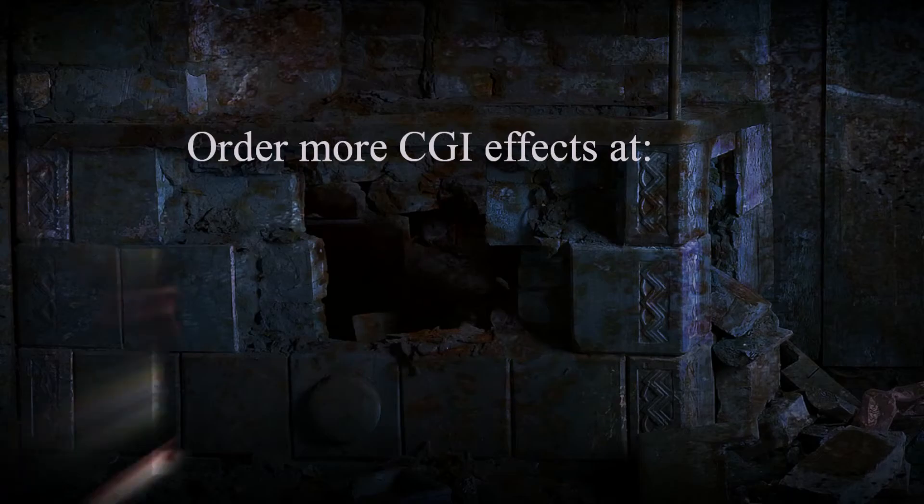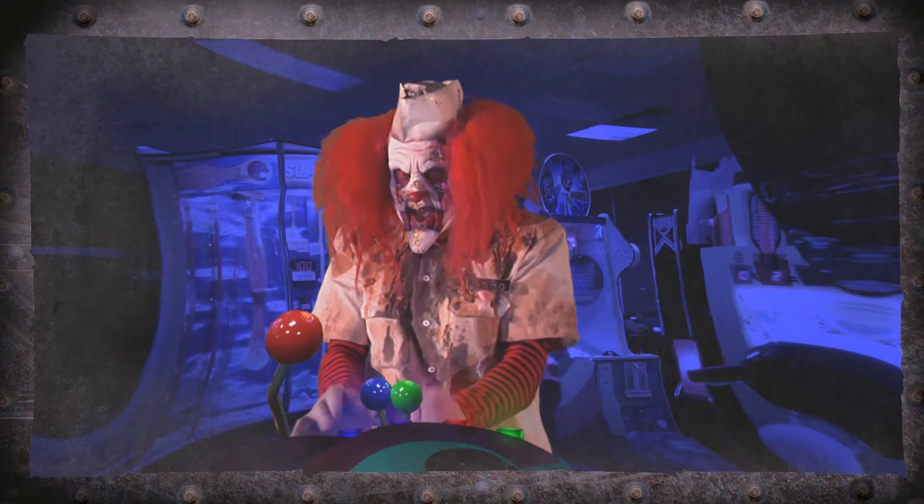Visit hauntedhousesupplies.com for the entire collection of other CG effects videos, including clown themes, haunted portraits, and much more.